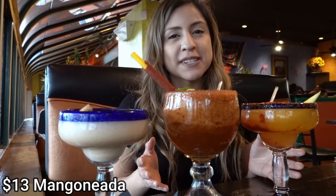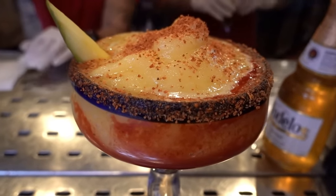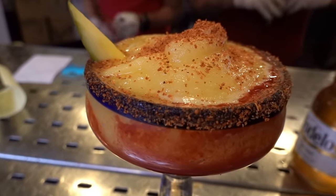The original mangoneda is the one you usually buy from a street vendor that comes with mango, chamoy, and tajin. But this one is basically made into a margarita with tequila, so it's going to be very sweet and sour as well.